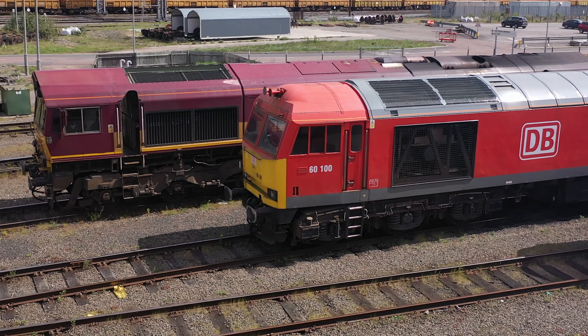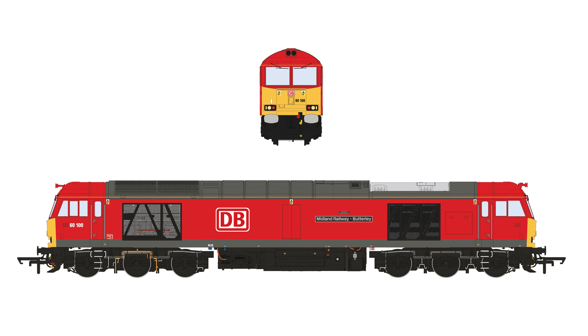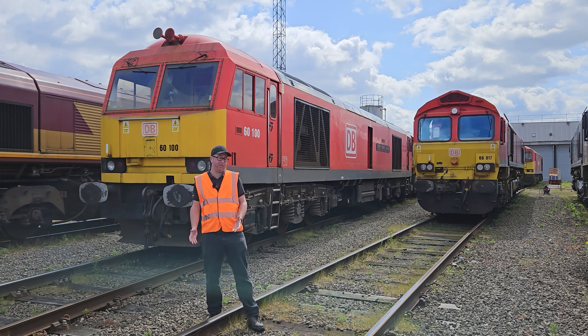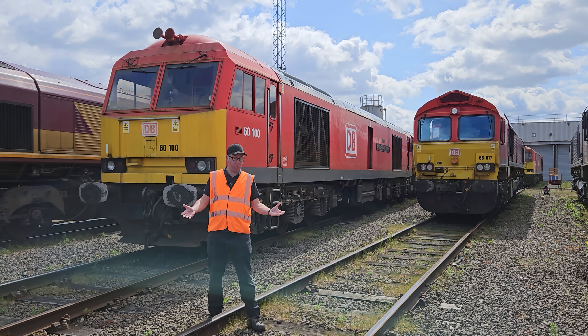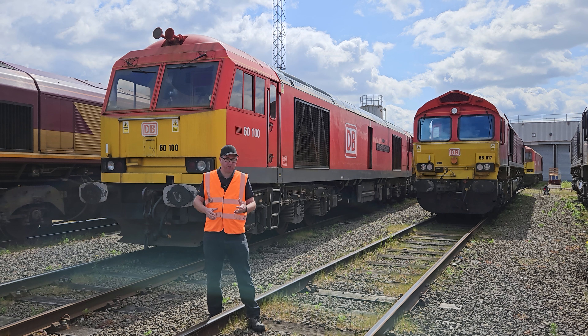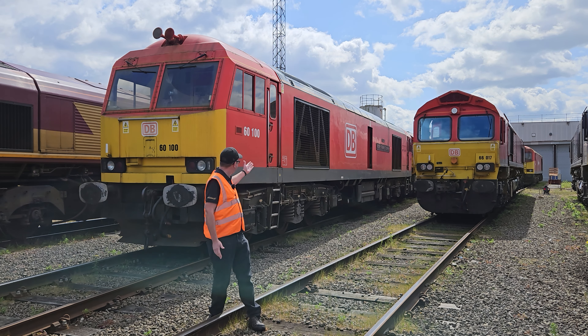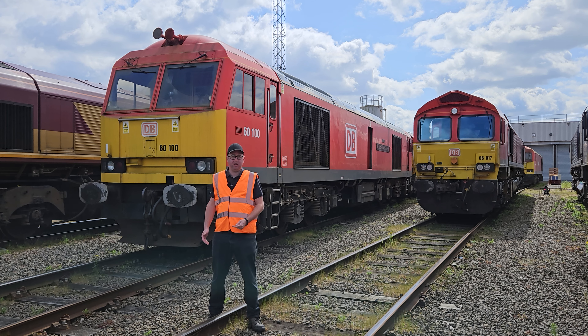On Friday the 30th of June 1989, 60001 was out-shopped from Brushworks in Loughborough in a very different condition to what we see today. There were a multitude of differences with the locomotive, such as the twin exit exhausts, the grey ploughs, the fact that it didn't have the multiple working covers on the ends, and many other details that really timeline that locomotive to delivery day.